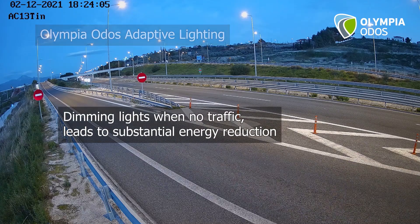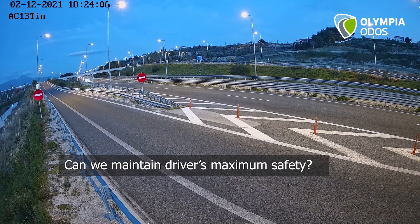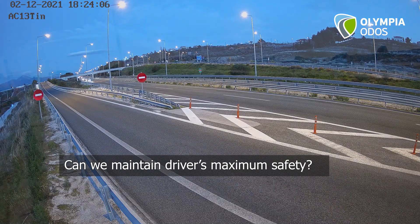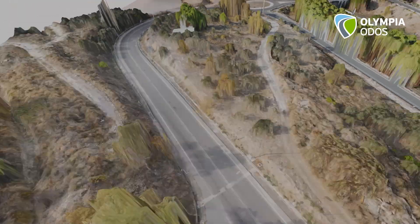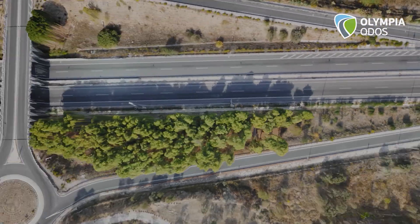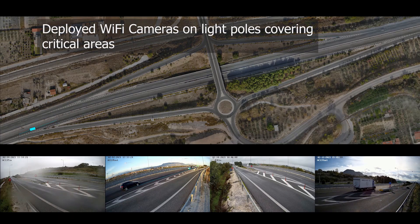Dimming the motorway lighting when there's no traffic leads to substantial energy savings. At the same time, we want to maintain maximum driver safety. So, we set ourselves the task of developing a state-of-the-art solution that achieves both safety and energy savings.